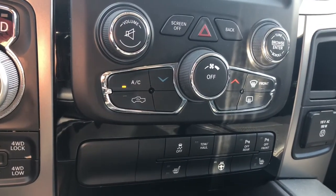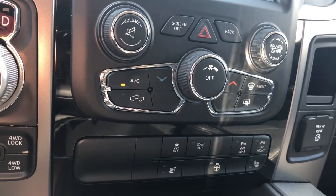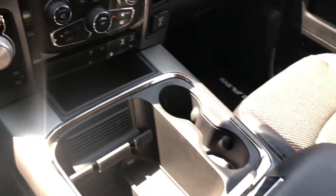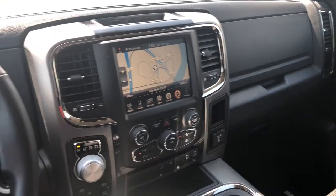Just below there you do have your climate controls with air conditioning for this hot upcoming summer, and the RAM 1500 has tons of storage space all throughout.